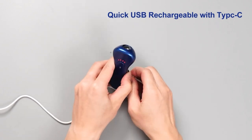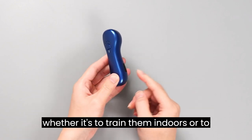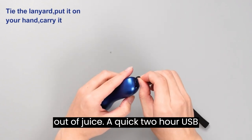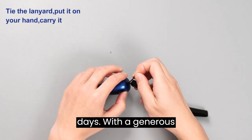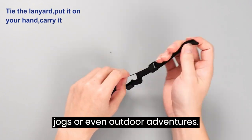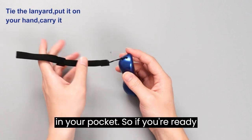How to use it? Simple — just point and press, whether it's to train them indoors or to stop those unwanted outdoor barking episodes. And don't worry about running out of juice; a quick 2-hour USB recharge keeps it going for up to 60 days. With a generous 16.4-foot control range, this device is your go-to companion for walks, jogs, or even outdoor adventures — it's like having a personal dog trainer in your pocket.